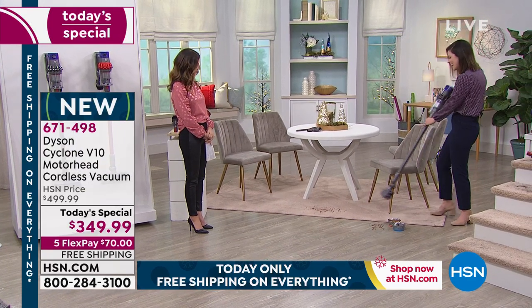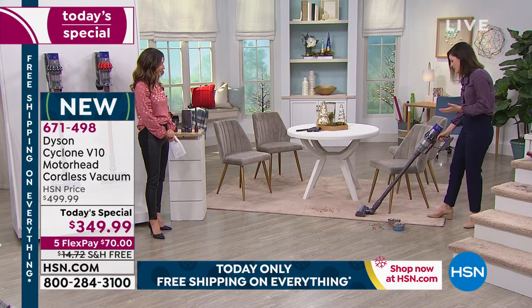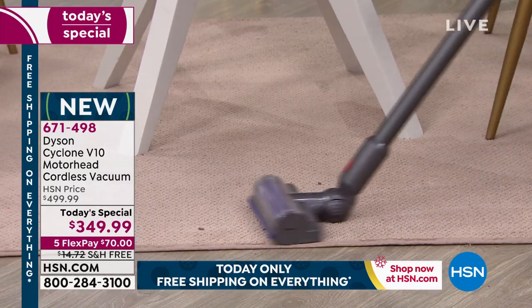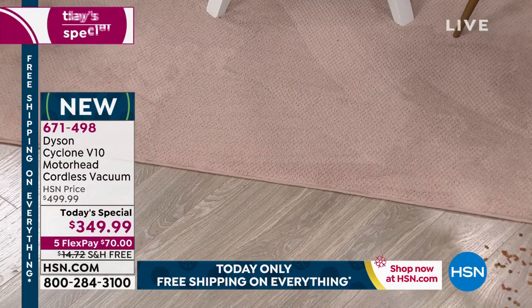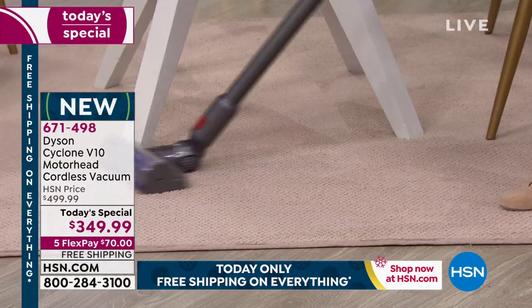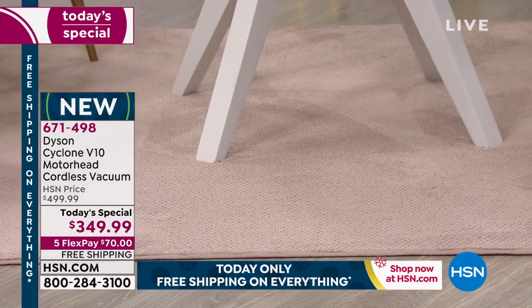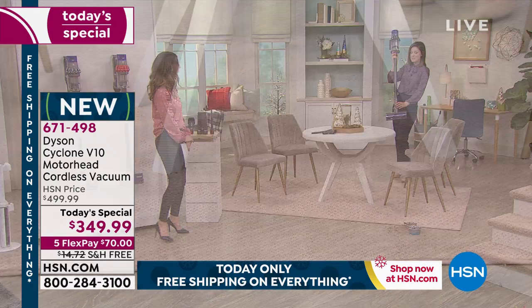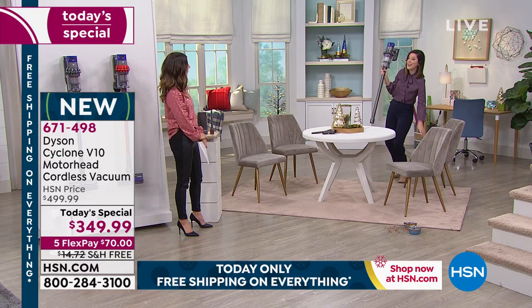Now we're in the kitchen section. You can see how easy it is — I'm on mode two again because I'm on carpet. I can go under the table, I can go under the chair. Let me show you one of my favorite things. I find real dust in this studio and I help clean it up.